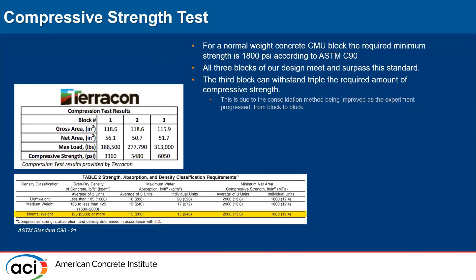For the compressive strength of our physical blocks: our target was 4,500 PSI, with the ASTM C90 minimum for individual blocks being 1,800 PSI. We achieved 3,300 PSI on Block 1, 5,400 PSI on Block 2, and 6,000 PSI on Block 3 — roughly a 25% increase over our targeted strength.